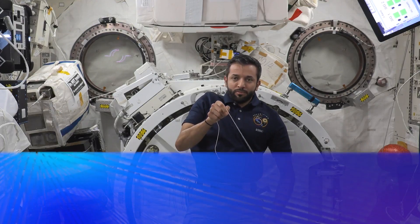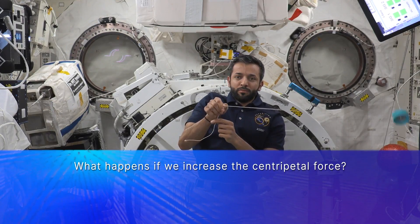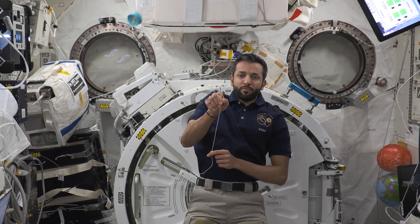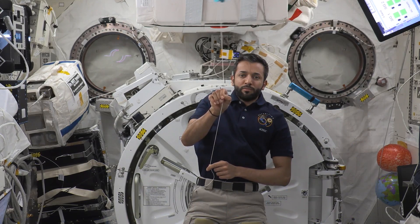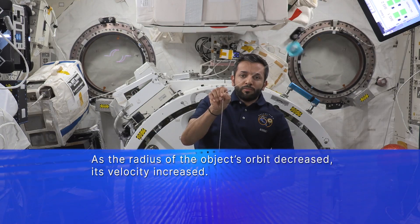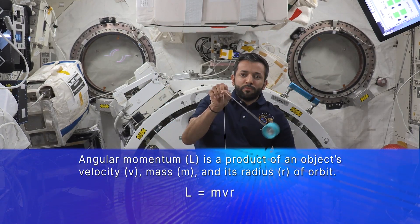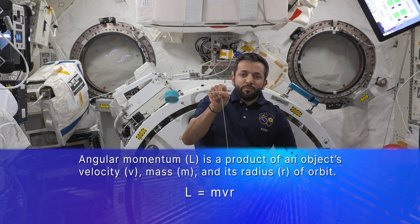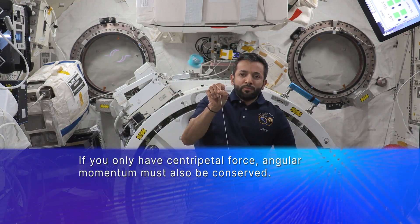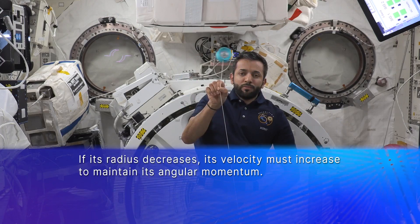What happens to the motion of the yoyo if we increase the centripetal force by increasing the tension in the string? As I'm holding the string between two fingers on one hand to keep the axis of rotation stable, I'm going to pull the string with my other hand, increasing the tension and centripetal force and decreasing the radius of the yoyo's orbit. As the radius of the yoyo's orbit decreases, its velocity increases. Angular momentum is a product of an object's velocity, mass, and the radius of its orbit from an object's center. If you only have centripetal force, angular momentum must also be conserved. So if the radius of its orbit decreases, its velocity must increase in order to maintain its angular momentum.